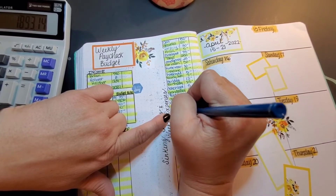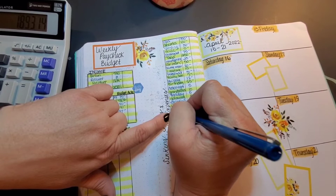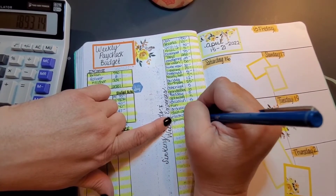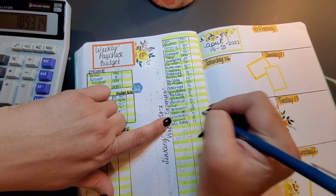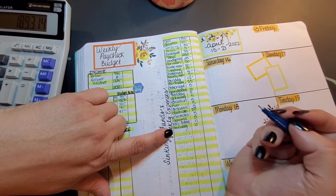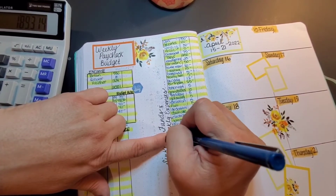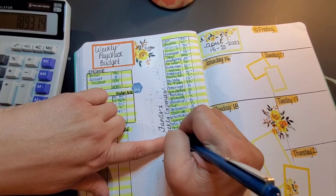Lawn care will get $20, electronics is going to get $5, gimme helper is getting $5, my birthday is getting $11, anniversaries is getting $10, snowball is getting $50, and clothes is getting $5.